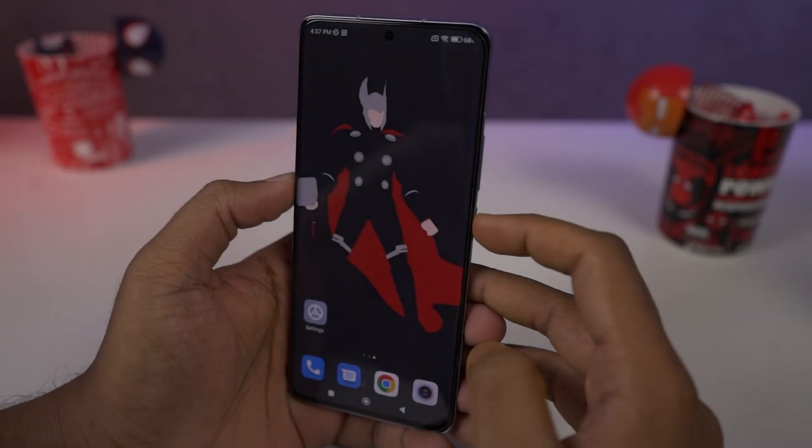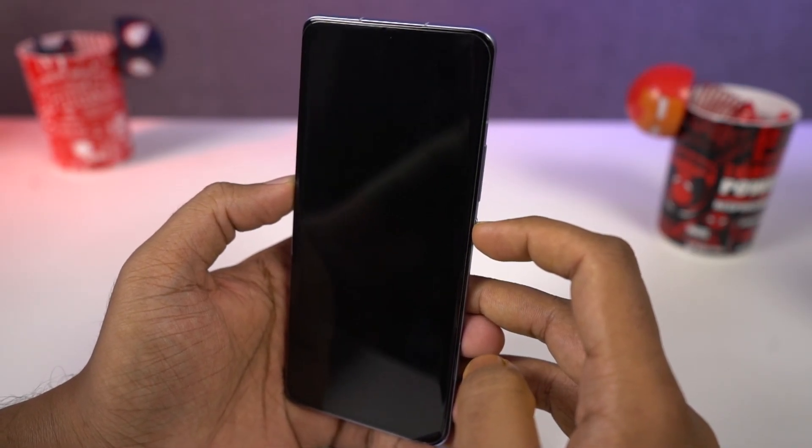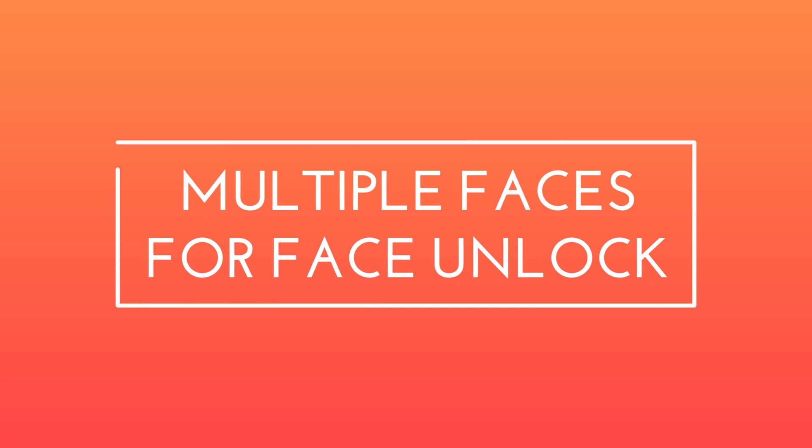We also have the face unlock feature, and that too works really well. In good lighting conditions and even in low lighting conditions it is super fast. Surprisingly, even in complete darkness it works very well and unlocks the phone within a second. We can also record multiple faces for the face unlock feature.